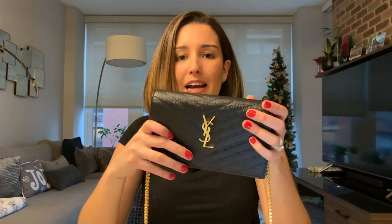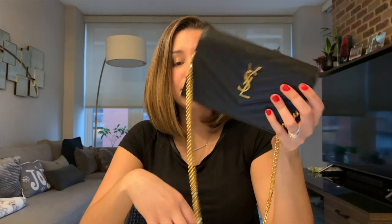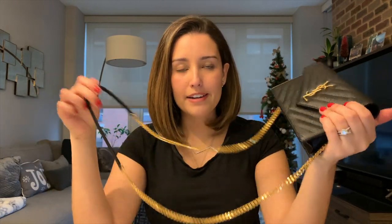It's definitely worth the investment not just for the looks and the quality, but also for the different ways you can use it. Whether it's a formal event worn as a crossbody, an evening event like a wedding where you want it as a clutch, or just going out in the city — this bag covers all of it.